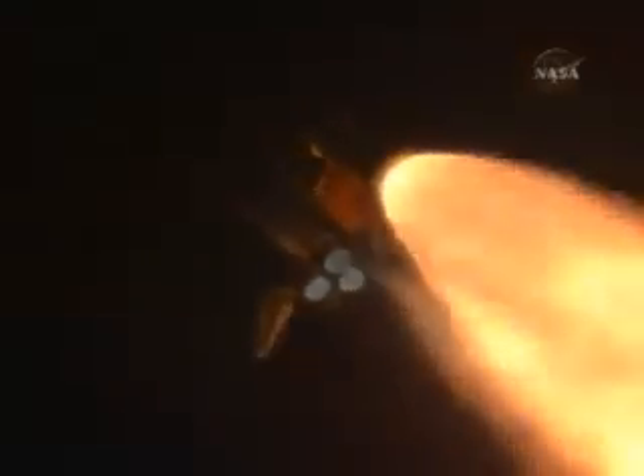The three main engines on board are throttling back up. Now 1 minute, 10 seconds into the flight. Endeavour flying at 1,800 miles per hour, 10 miles in altitude, and 11 and a half miles downrange.